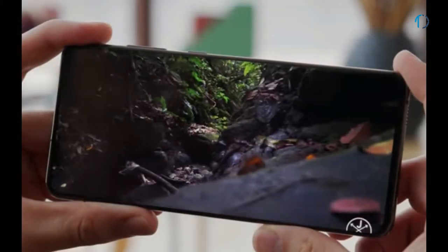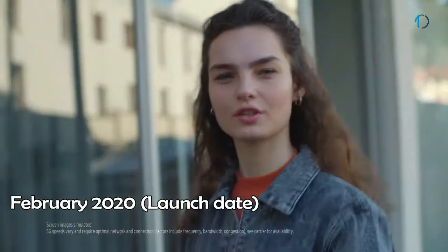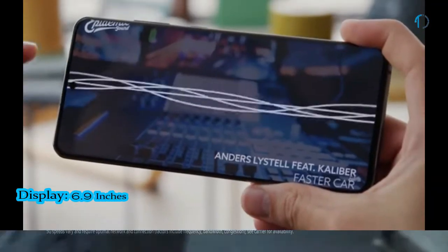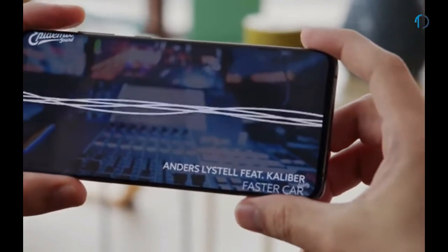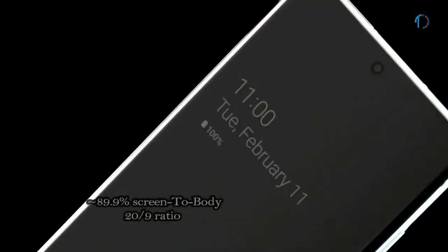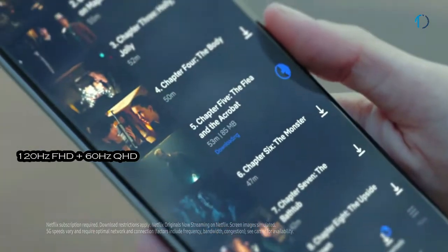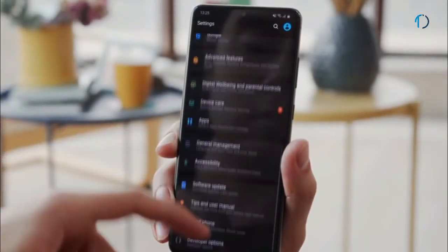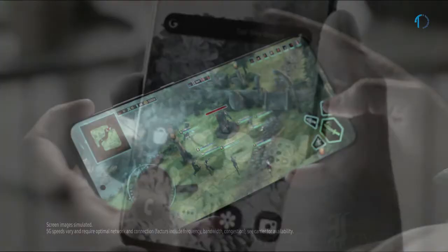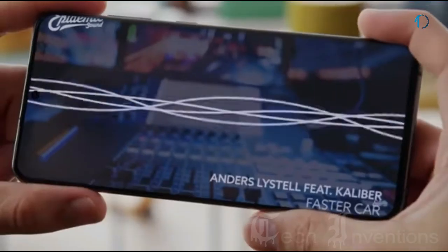The Galaxy S20 Ultra 5G smartphone was launched in February 2020. It features a 6.9-inch Dynamic AMOLED punch-hole display with an 89.9% screen-to-body ratio and an aspect ratio of 20 by 9. It supports 120Hz FHD and 60Hz QHD smooth display. High refresh rates make animations and scrolling look much smoother and can also help with compatible games. It has an under-display ultrasonic fingerprint sensor with an image density of 511 ppi.